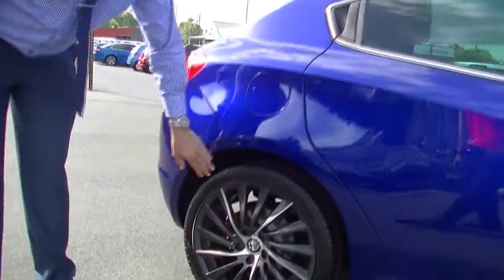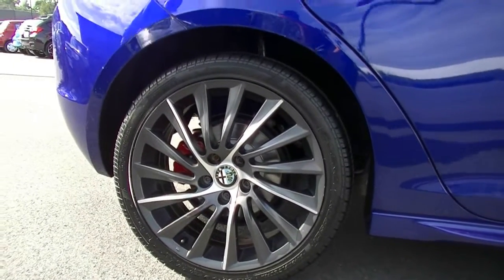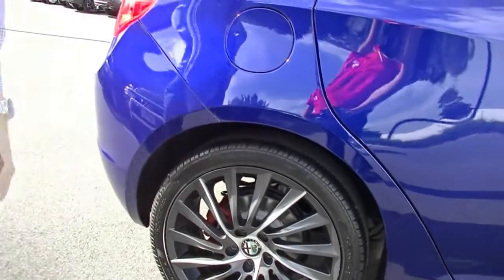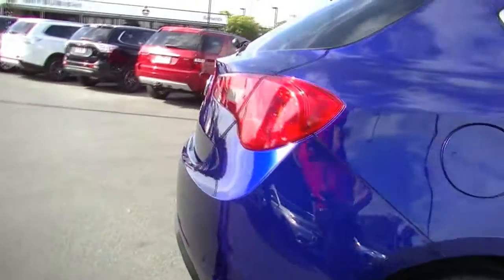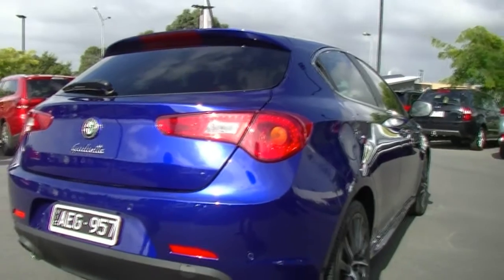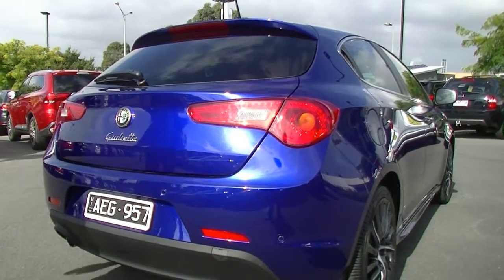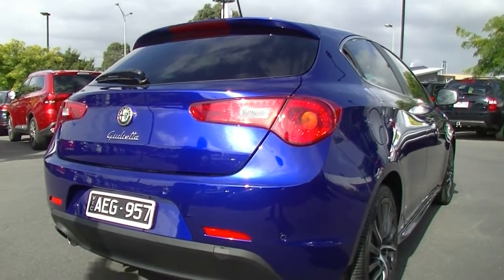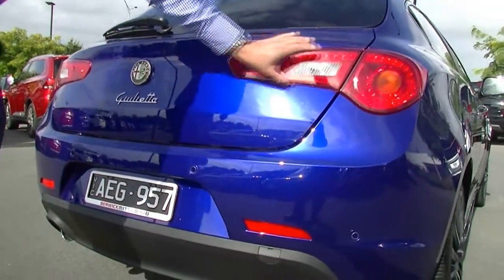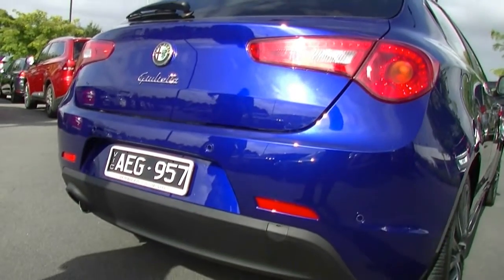As we look down to the rear tyre and alloy — gutter rash free, so there's no rash on that at all, and we have got good tyres on there as well. The tyres have passed. Over to the back, we can see the Alfa Romeo with that nice gold badging — the Giulietta badging. We do have your reverse sensors there as well, with really nice big taillights. It just really finishes the car off and makes the car look the part.